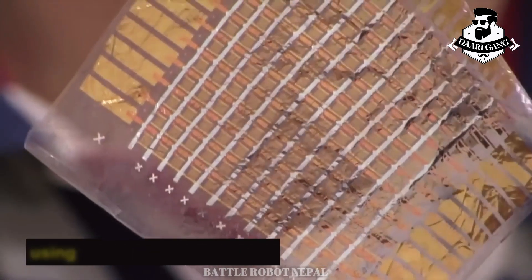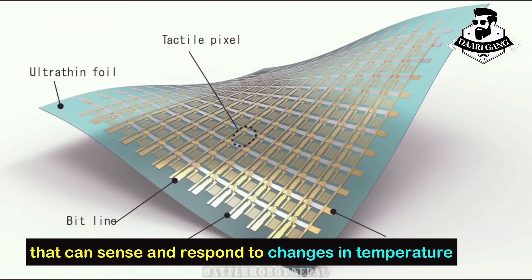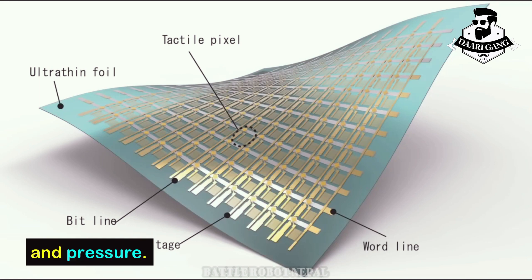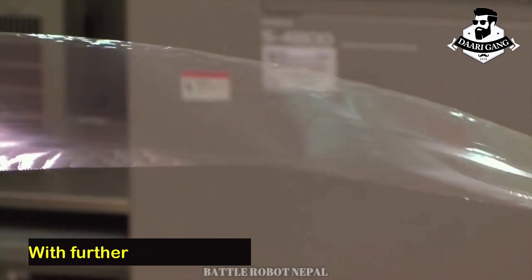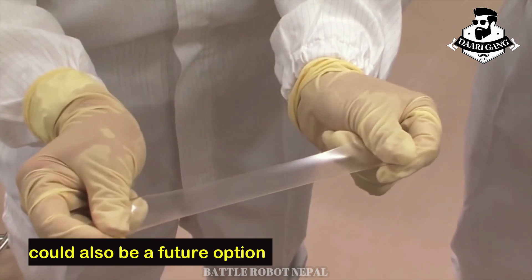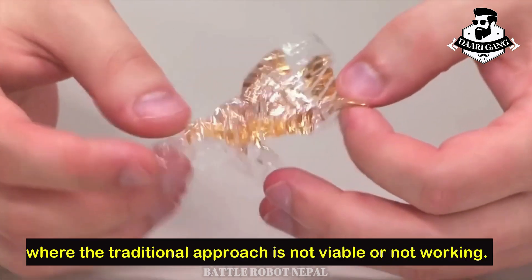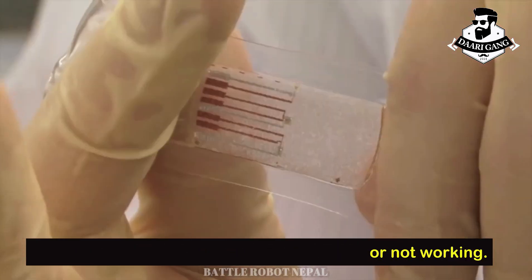As well as the pain-sensing prototype, the research team has also developed devices using stretchable electronics that can sense and respond to changes in temperature and pressure. With further development, the stretchable artificial skin could also be a future option for non-invasive skin grafts where the traditional approach is not viable or not working.